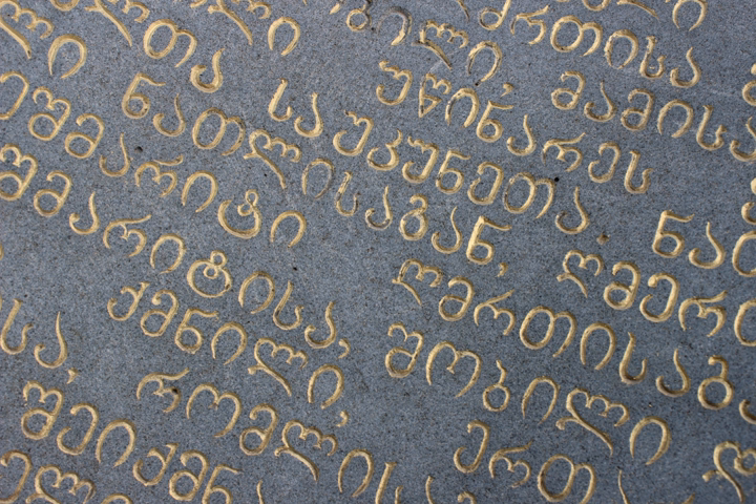Asomtavruli letters O and Ui, when combined as a ligature, produced a new letter in Nuskhuri: Uni. Note that without proper font support, you may see question marks, boxes, or other symbols instead of Nuskhuri letters.